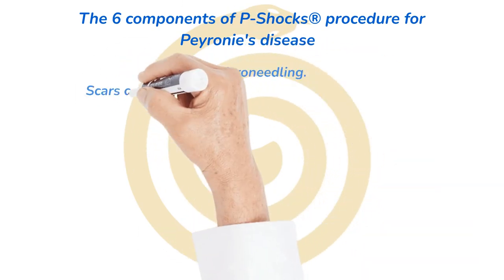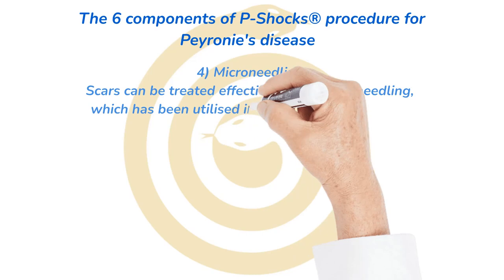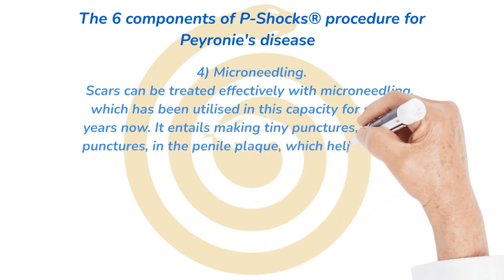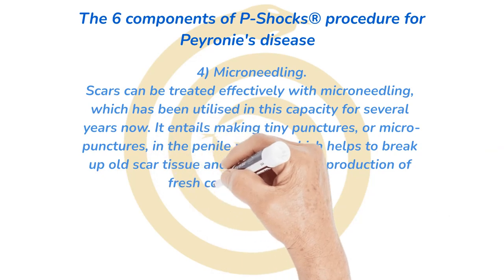Number 4: microneedling. Scars can be treated effectively with microneedling, which has been utilized in this capacity for several years. It entails making tiny punctures, or micropunctures, in the penile plaque, which helps to break up old scar tissue and stimulates the production of fresh collagen and elastin.